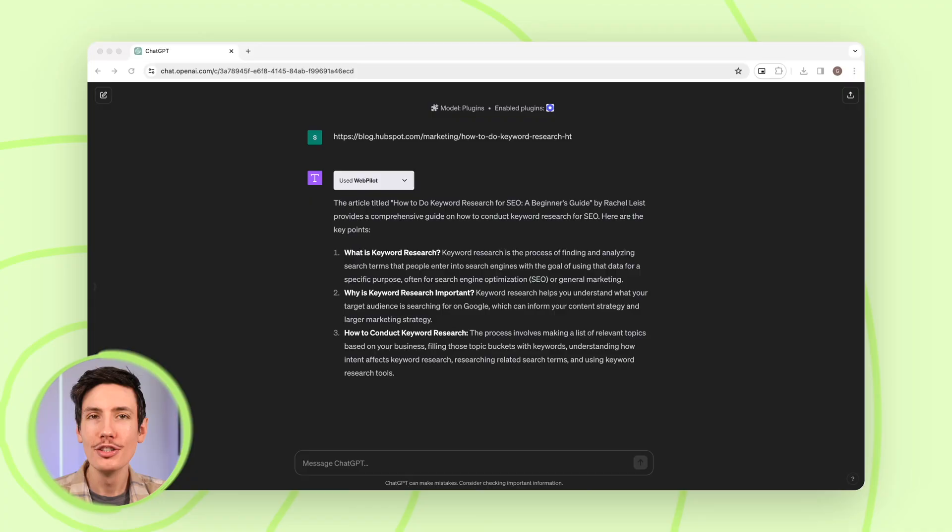Next up is WebPilot. WebPilot is a powerful ChatGPT plugin designed to enhance your online experience. It can help with webpage summarization — just input a URL and WebPilot provides a concise summary of the page's content, along with three thought-provoking questions or insights. It's perfect for both editors and content creators.